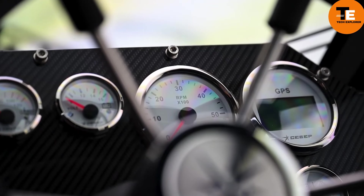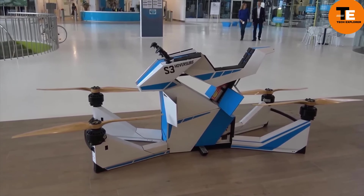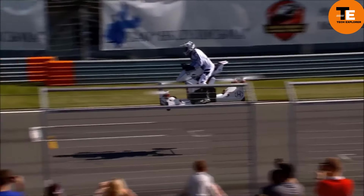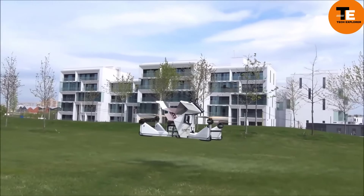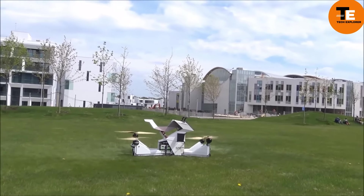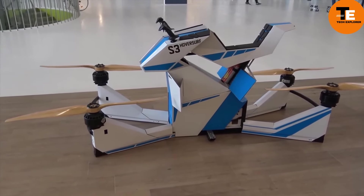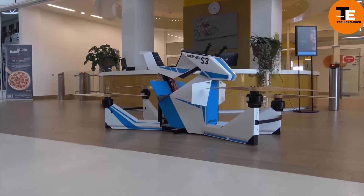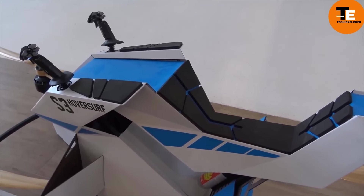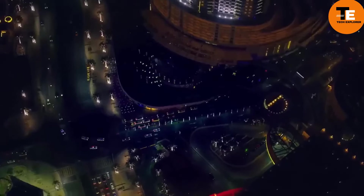The Hover Scorpion Bike, also known as the Scorpion 3, is an innovative vehicle that merges the design of a traditional motorcycle with drone quadcopter technology. This electric-powered hover bike can carry up to 229 pounds (104 kg) and reach speeds of up to 43 miles per hour. It has a range of 13 miles and can reach an altitude of 33 feet. Flying time varies from 15 to 40 minutes, and the batteries take three hours to recharge but can be replaced or recharged in just one minute. Unlike many concepts, the Scorpion 3 is fully functional and has undergone extensive testing.